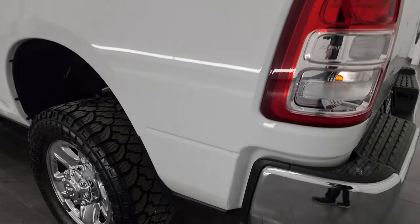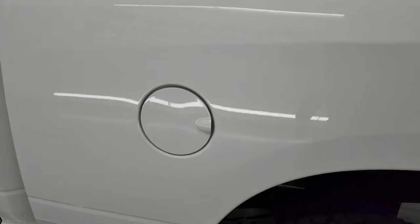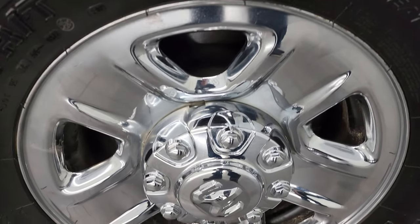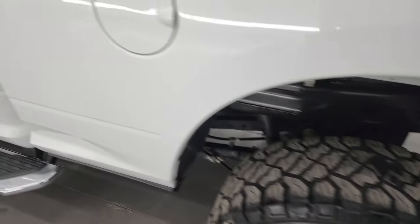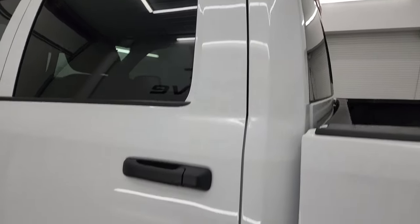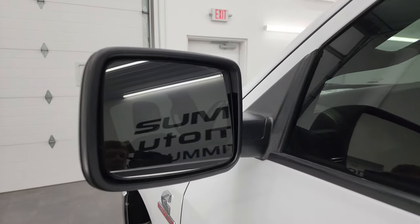Coming around to the driver's side, it's just as clean as the passenger side. No major dents or dings on the box, and for full disclosure this back wheel is in excellent condition too. Driver's side cab and doors all look really good too. This one does have the heated power mirrors.